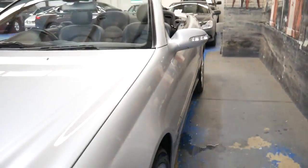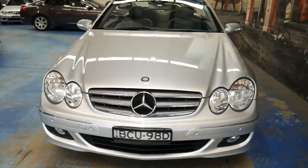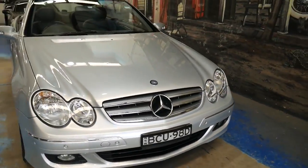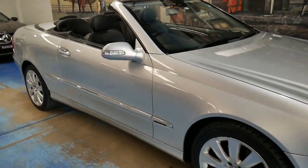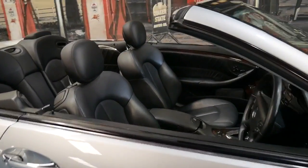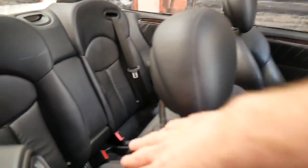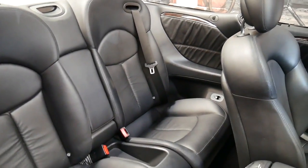They're economical, reliable, safe, with good performance and good economy. It's got front and rear factory parking sensors, a nice set of tyres, and long registration in New South Wales. It's a four-seater convertible which seats four adults — not two adults and two toddlers — which is great.